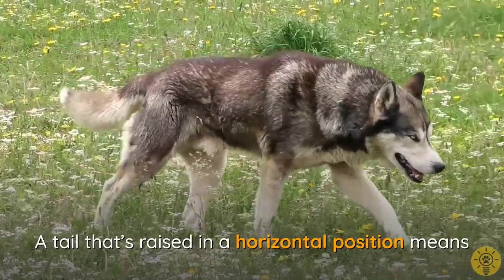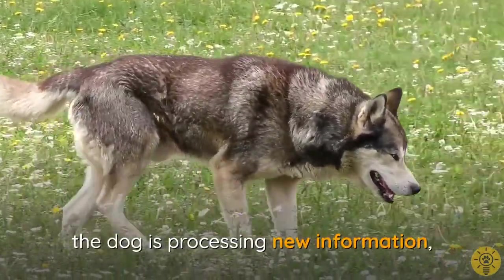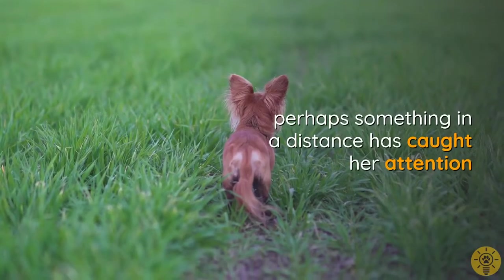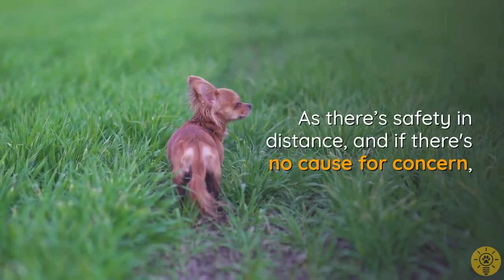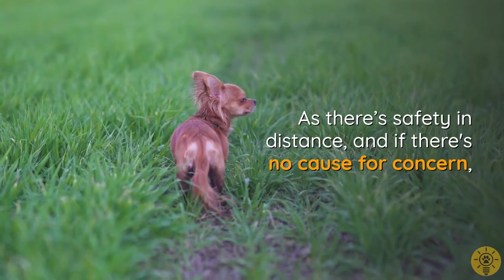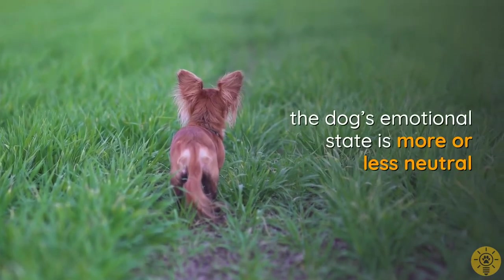A tail raised in a horizontal position means the dog is processing new information — perhaps something in the distance has caught her attention. As long as there's safety and distance and no cause for concern, the dog's emotional state is more or less neutral.